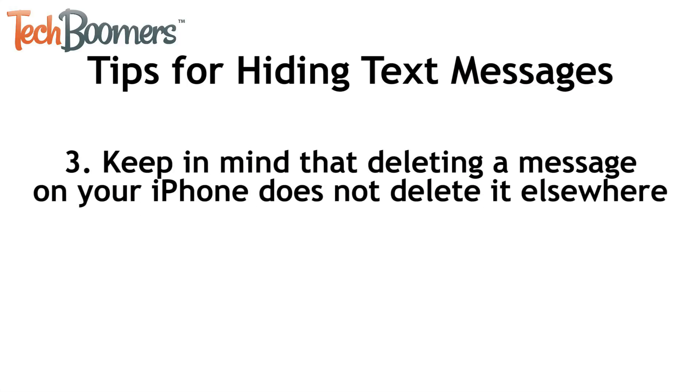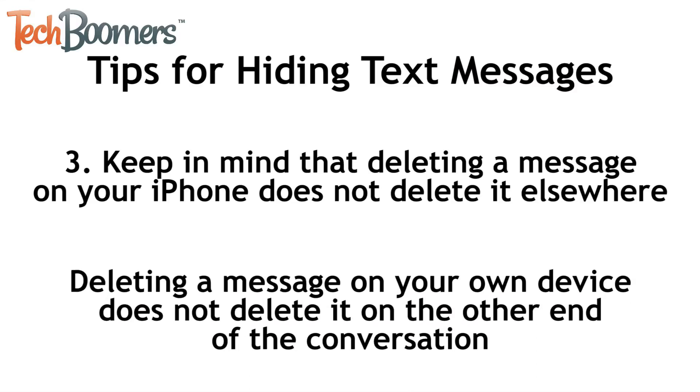Number 3. Keep in mind that even when you delete a message or full conversation from your iPhone, the other person or people in the conversation could still have a record of those messages on their own device. Deleting a message on your device does not delete the message on the other end of the conversation.